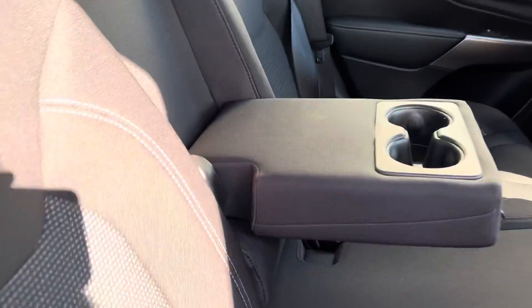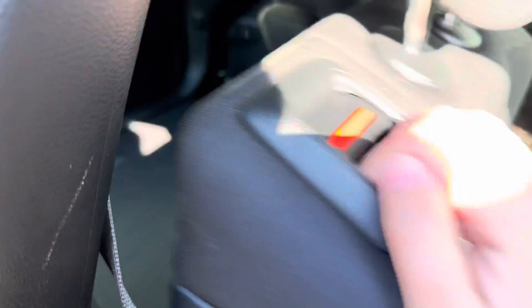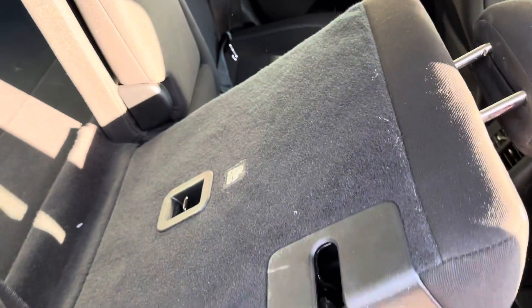On the back we have all-weather mats so you're going to keep your carpets nice and fresh. The cloth seats are in really good condition — they're not super dirty. You have some cup holders and then you can fold them down as well.